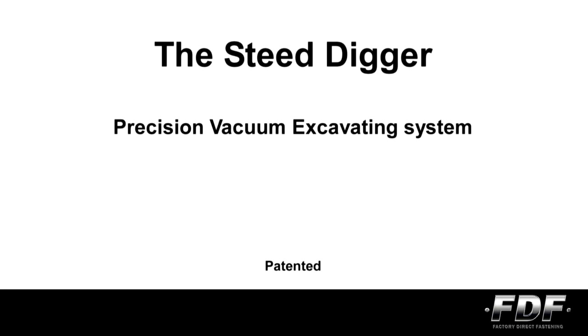The Steed Digger is the sharpest tool in the box. We dig it, and we know you will too.